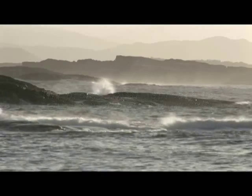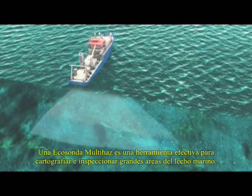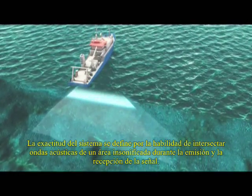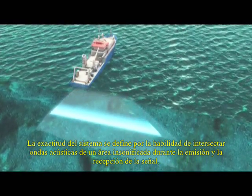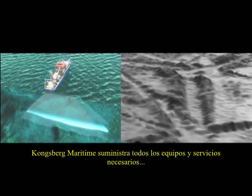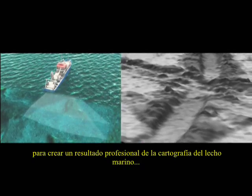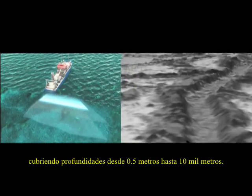A multi-beam echo sounder is an efficient tool for mapping and inspecting large areas of the sea floor. The accuracy of a system is defined by its ability to create two maps of an area that produce a match when superimposed. Kongsberg Maritime provides all the equipment and services necessary to create a professional result for sea floor mapping, covering depths from half a meter to 10,000 meters.